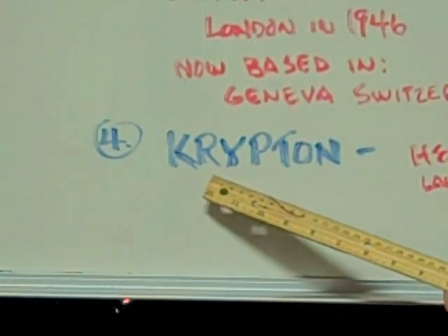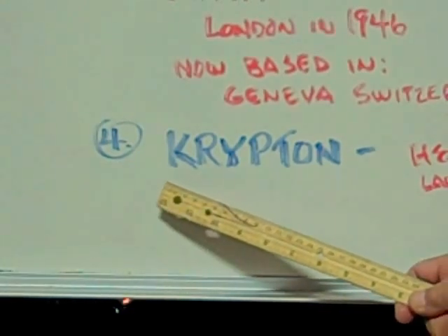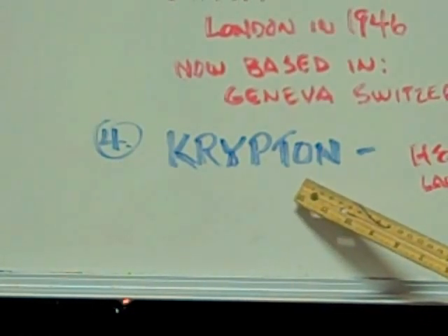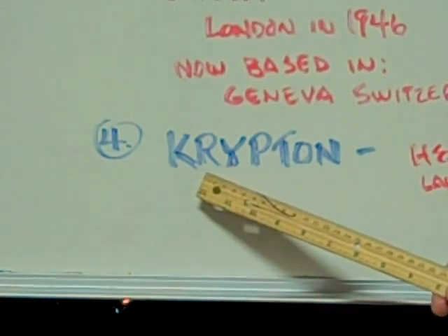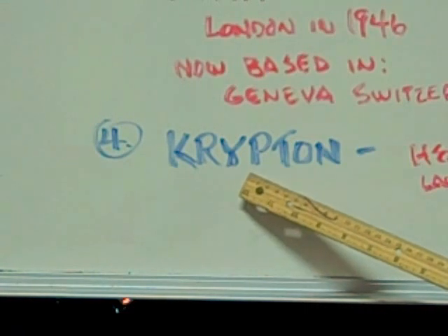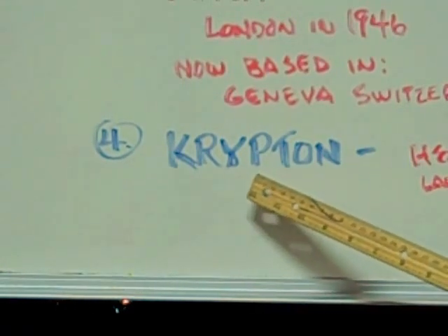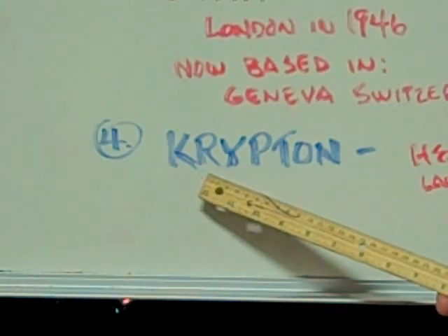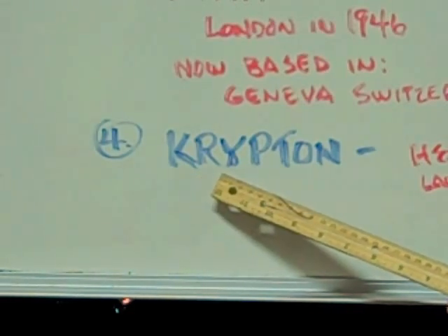Krypton is a heavy inert gas and it's used in incandescent light bulbs. It was put into primarily outdoor lamps such as stop lights and street lights so that they would glow brighter and they would last longer.